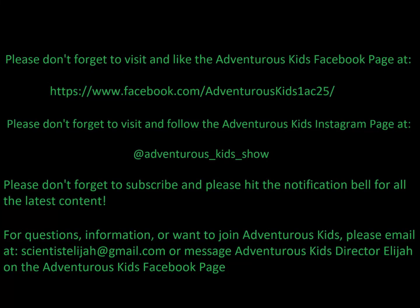Thanks so much for watching this episode of Adventurous Kids. What was the most interesting fact?